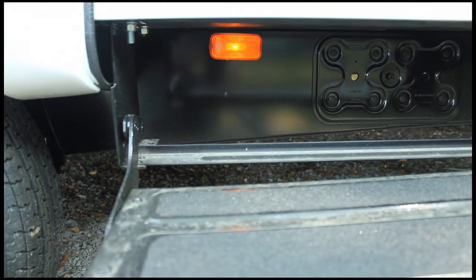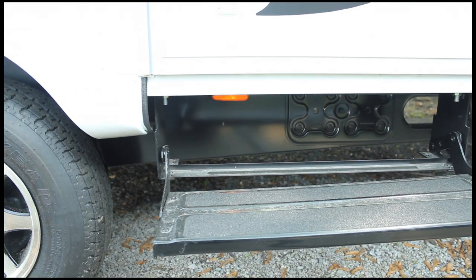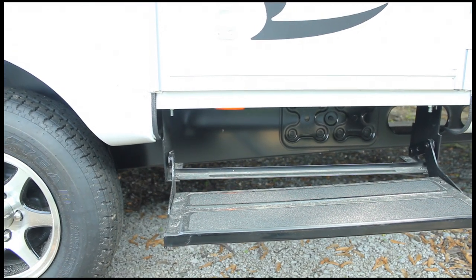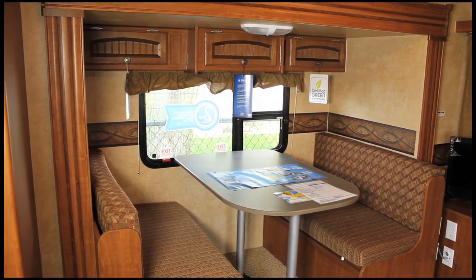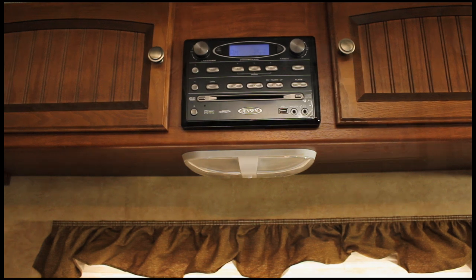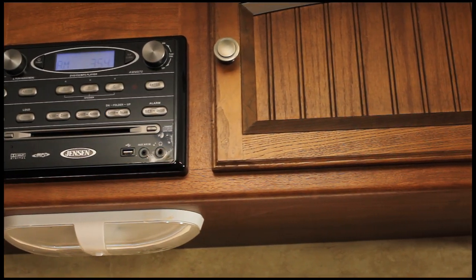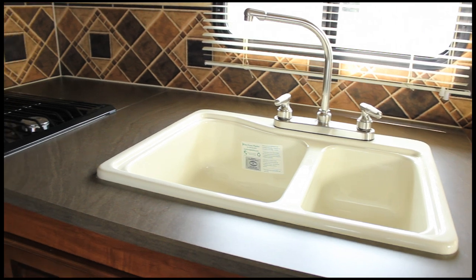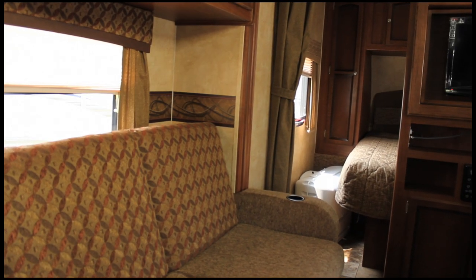We've added a light to the entry step for added safety and security. The 2012 Jayfeather Select also has the entry level step light, in addition to a number of interior upgrades. Inside the Jayfeather Select, we've added several decorative features including glazed cherry cabinetry with beadboard inserts and a 12-inch backsplash in the kitchen area, all of which provides an updated, more residential look.